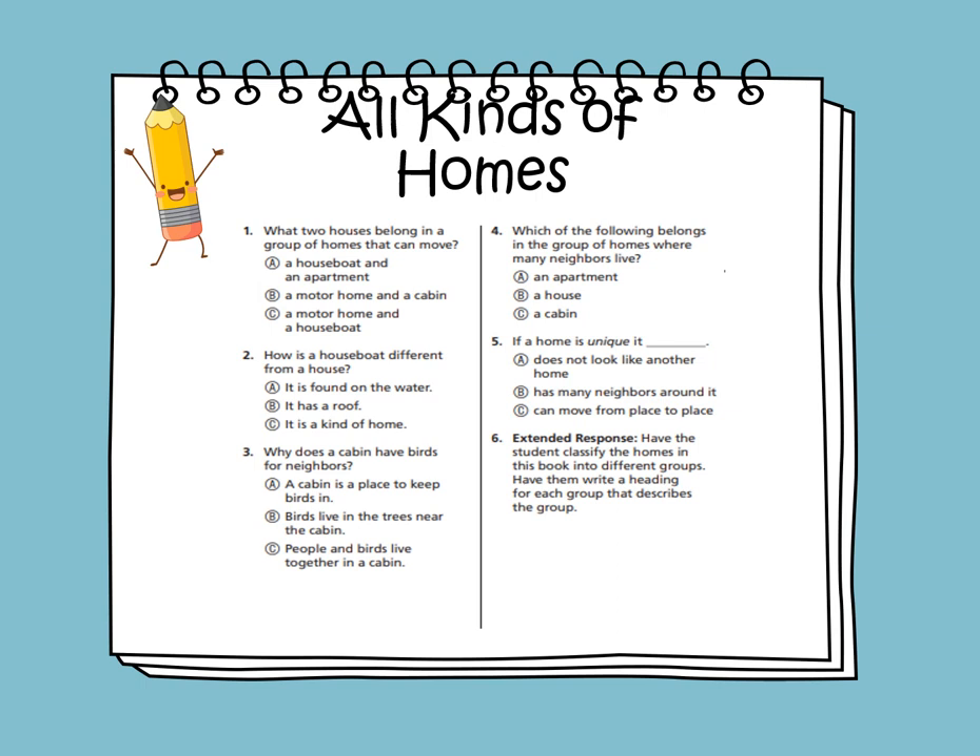Which of the following belongs in a group of homes where many neighbors live? The answer is A — it's an apartment. If a home is unique, it does not look like another home.